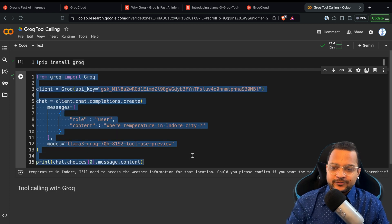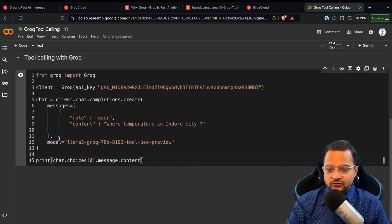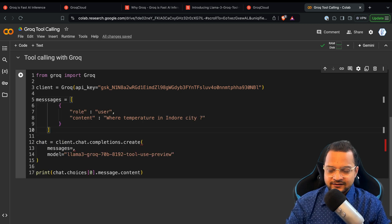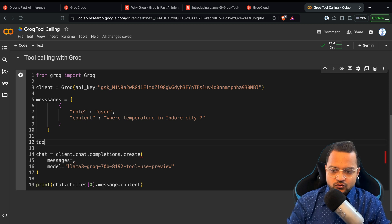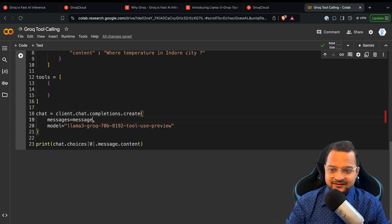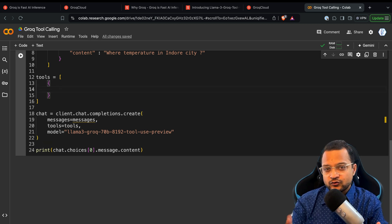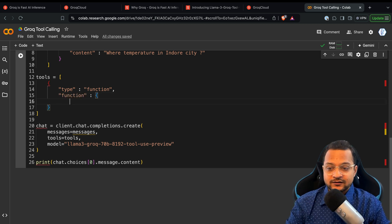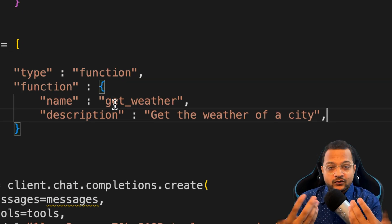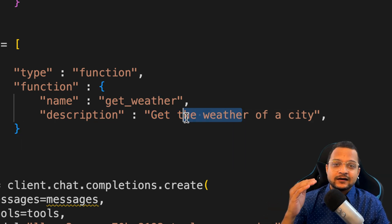I'm going to copy everything and create new code, then paste it. Now I'll write the tool. First, I'll move the messages variable out and define a tools array. The tool will be of function type, and I'll define what this function is going to be. The function needs a name: 'get_weather' — this is the function we're going to create in our Python file. It's very important to describe what this function does, because based on this description the model will decide whether to use this function or not.